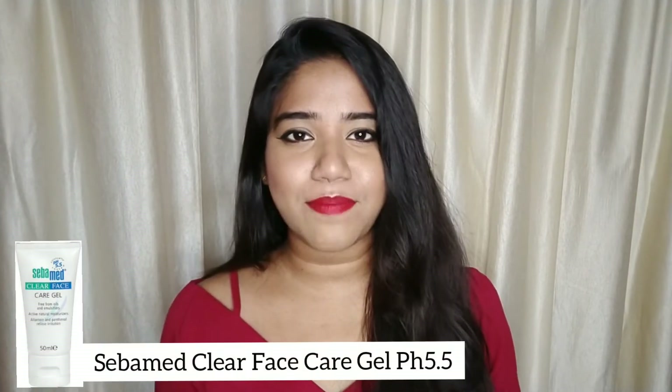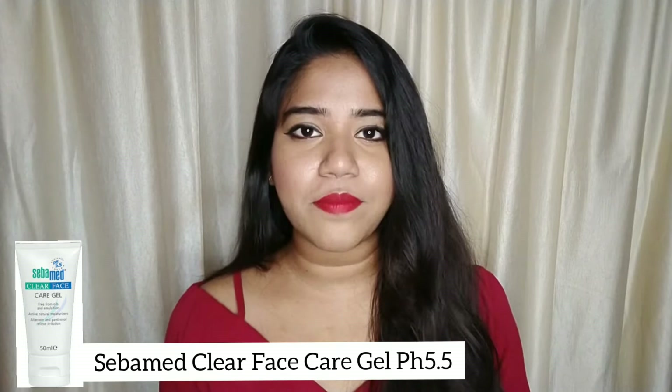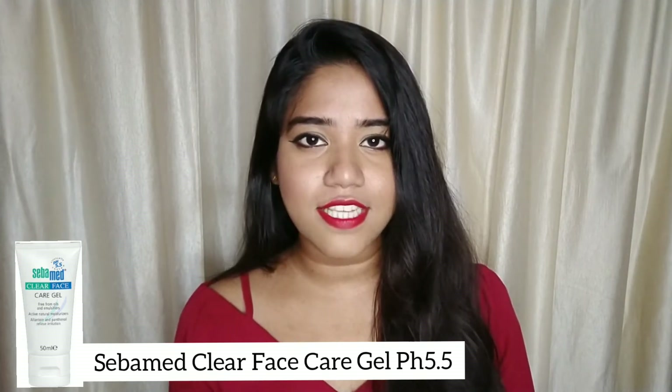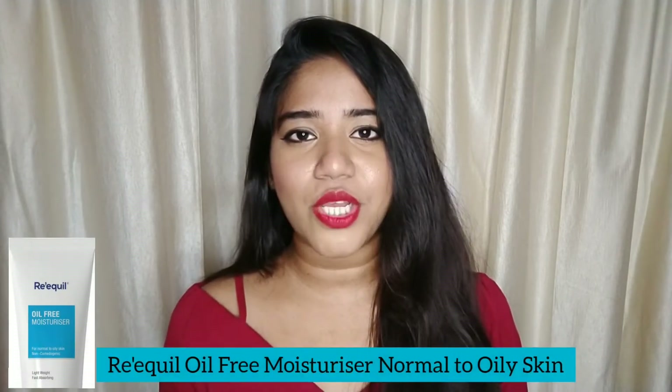I have tried a lot of moisturizers, so I'm here to help you. My first recommendation is by the brand Sabermade — Sabermade Clear Face Care Gel, pH of 5.5. Price is Rs. 467 for 50 ml of the product. It's an amazing moisturizer for oily skin type. It contains amazing ingredients and is also fragrance free and color free.